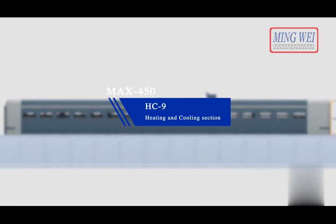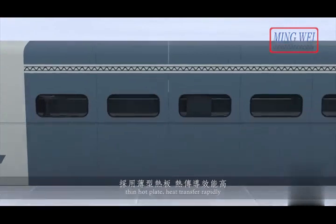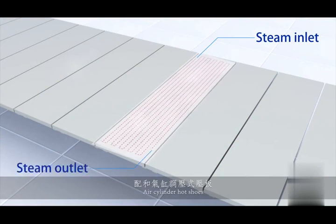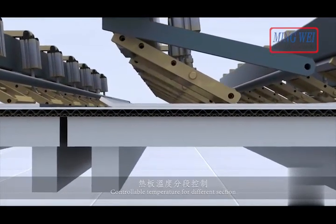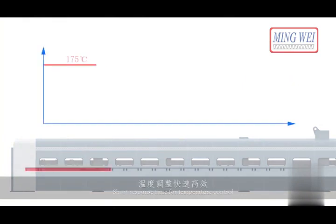HC9 heating and cooling section. Thin hot plate for rapid heat transfer. Air cylinder hot shoes with auto downforce control and flatness. Controllable temperature for different sections. Quick steam release system with short response time for temperature control.